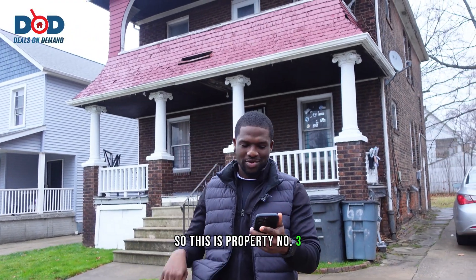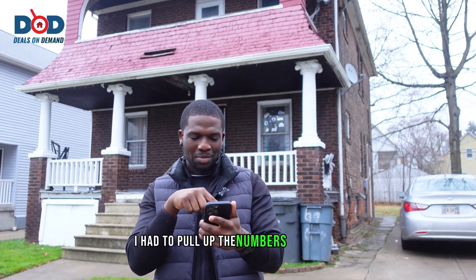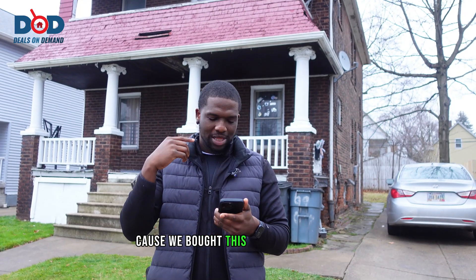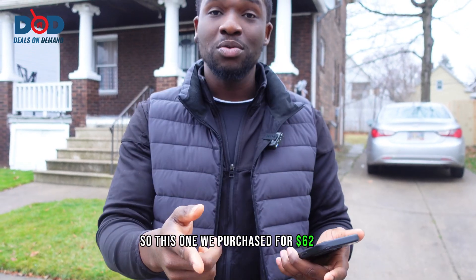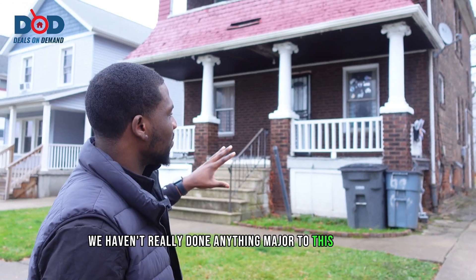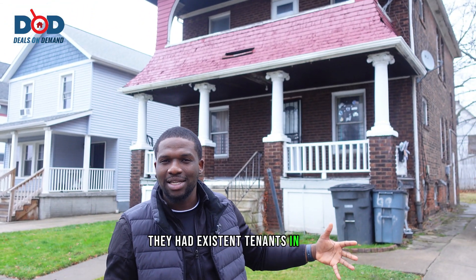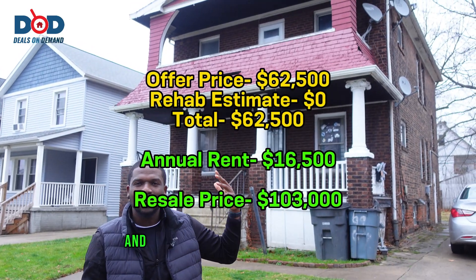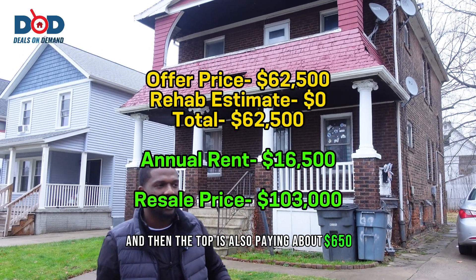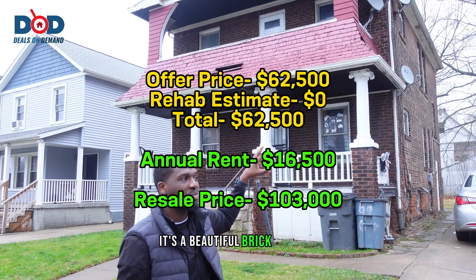This is property number three. We purchased this one for $62,500. We haven't really done anything major to it yet. They had existing tenants - downstairs is paying about $650 and the top unit is also paying about $650. As you can see, it's a beautiful brick building.